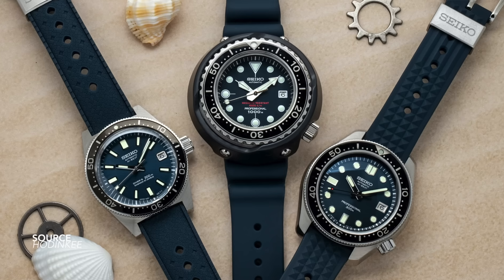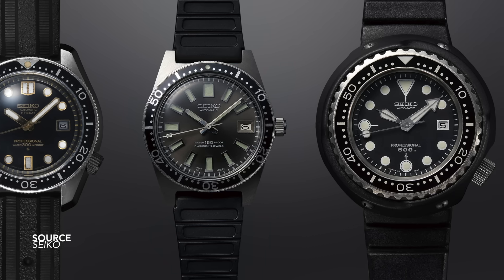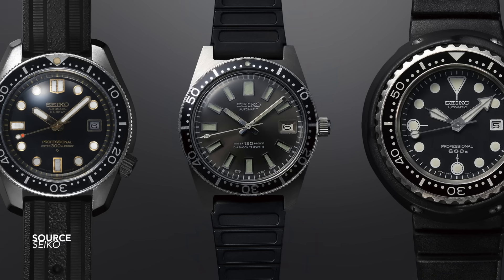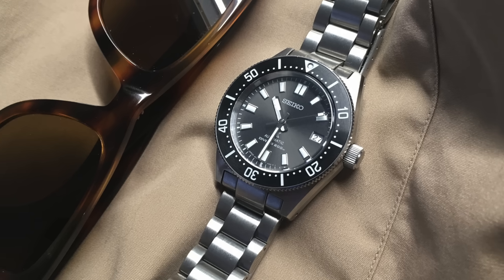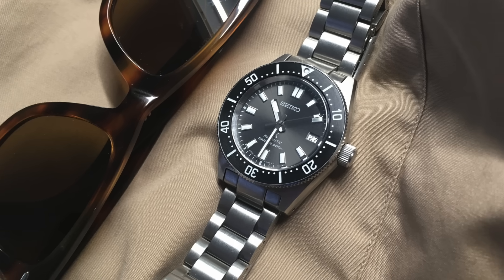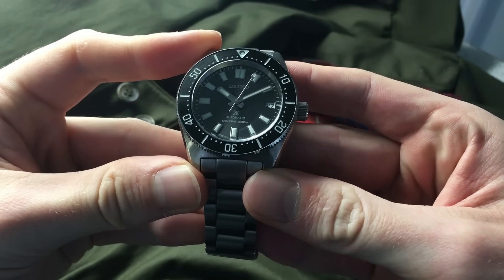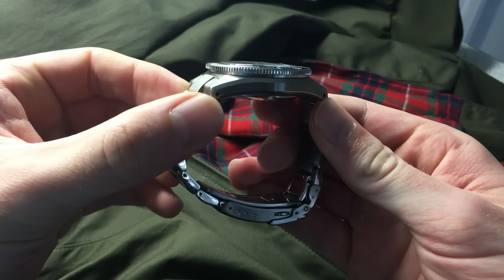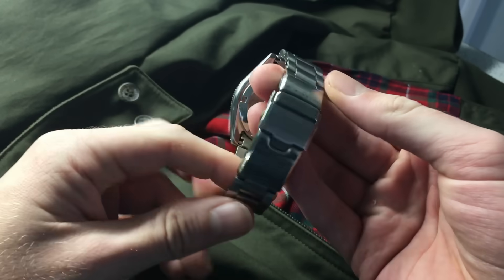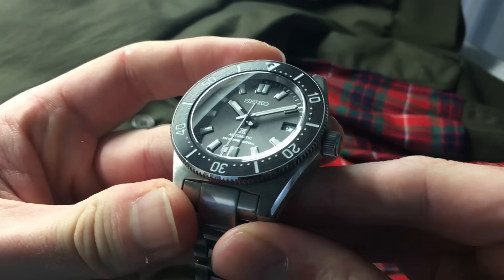The 62MAS seed was planted in 2017 when the SLAs arrived on the scene — original Seiko divers, the secret sauce. A few years later the SPBs arrived: a tamer, more affordable, well-made variation of the more hardcore SLAs. This is where I jumped on. My first heavy-hitting Seiko was the SPB143. I bought it because I wanted to experience it, to see how the quality control had been improved, how it would compare to a Tudor Black Bay, and to see what the fuss was all about.